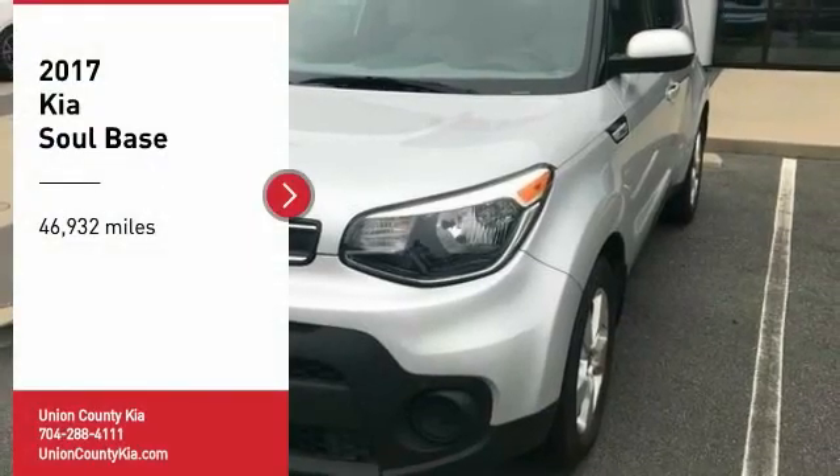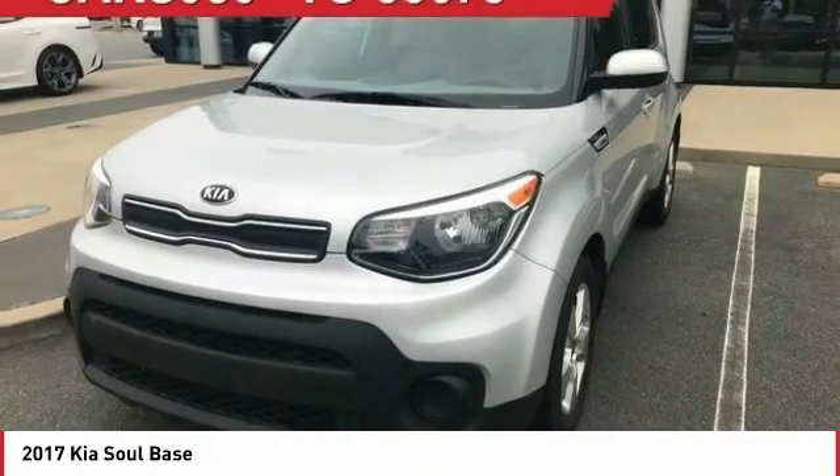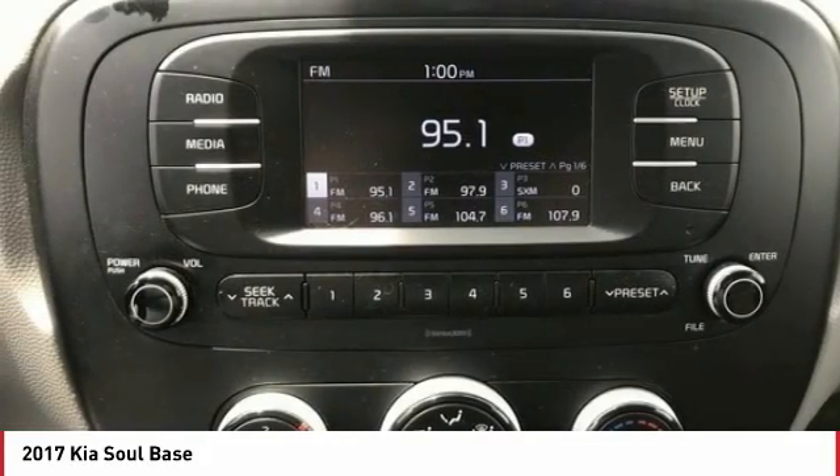You are going to love the 2017 Soul. The Soul is quick and ready with its innovative, catchy style, a sharp, roomy, and well-fitted cabin, and a comprehensive list of safety and fun features.